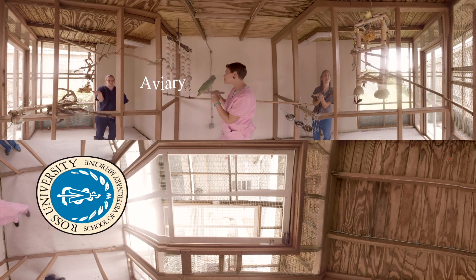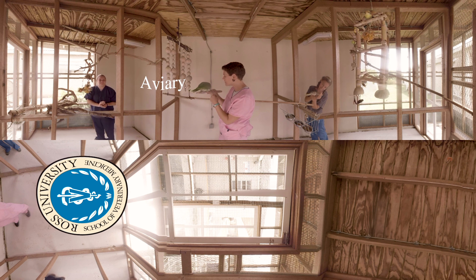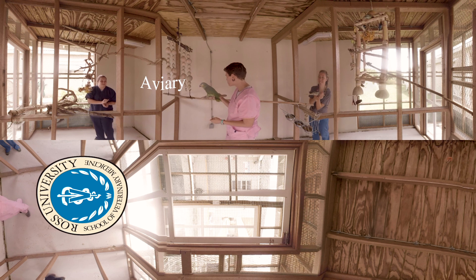The Ross Aviary is a large on-campus enclosure for birds. Unlike a traditional birdcage, our aviary allows birds a larger living space where they can fly around. Two variations of the cytosine species, lovebirds and cockatiels, reside here.